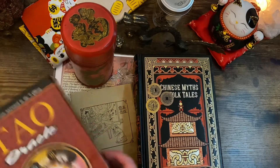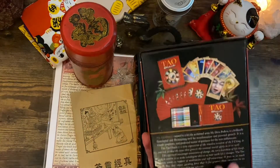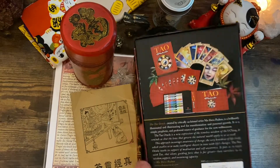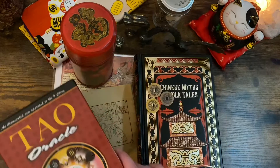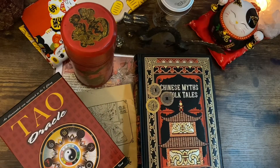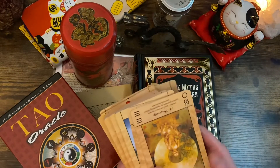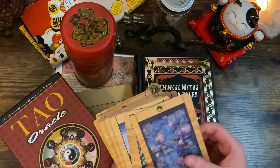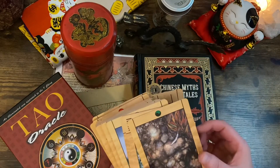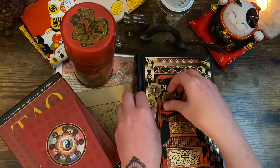The next item I have is the Tao Oracle, which is an oracle deck based off of Chinese philosophy — the I Ching. The I Ching has 64 hexagrams. However, you can use this oracle just like a standard oracle, or you can actually use coins to cast them and see what the change is to your specific hexagram.